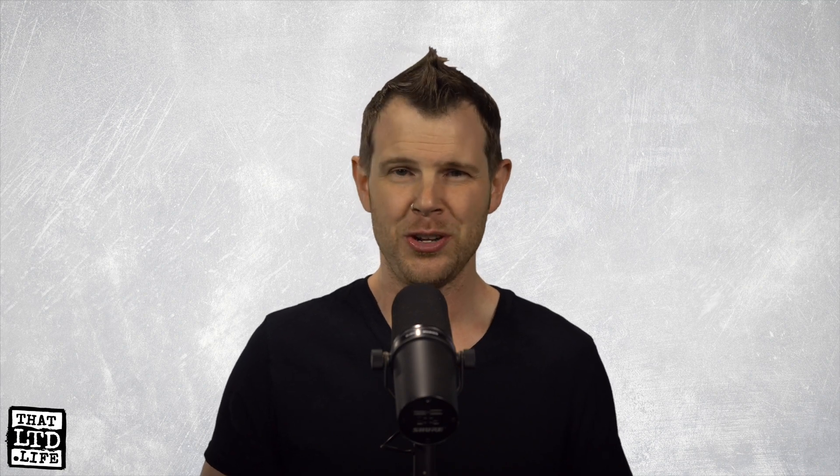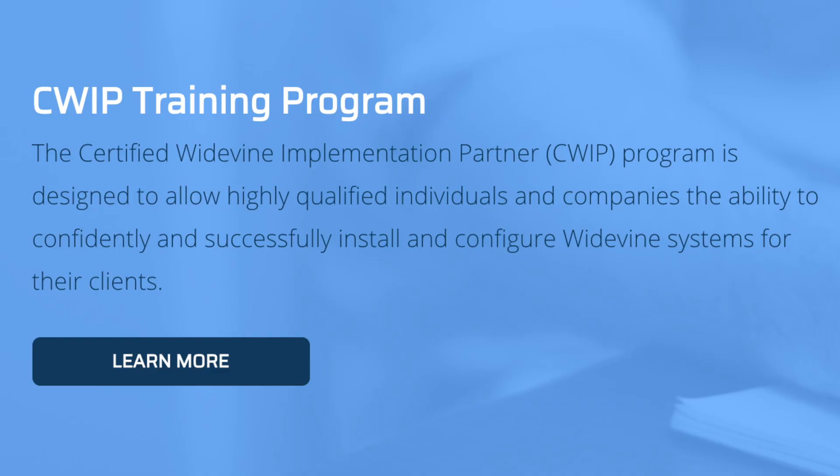Sure, it would be nice to protect the files on my clients' membership sites with that same top-shelf encryption, but if you want to get that level of protection, you need to take CWIP training — Certified Widevine Implementation Partner Training — so you can confidently and successfully install and configure Widevine systems for clients.